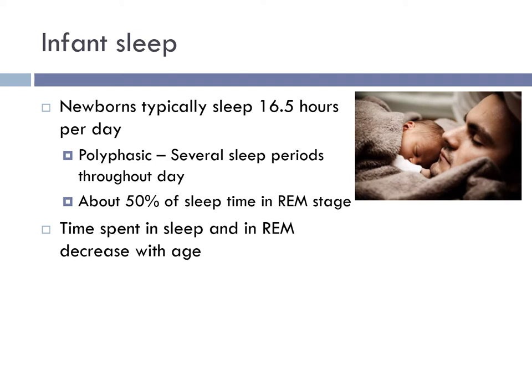Newborns are described as polyphasic, meaning there are several sleep periods throughout the day. Infants spend about 50% of their sleep time in REM. Parents may wonder if their baby is dreaming — the answer is yes, and in fact babies dream far more in the first few months of life than at any other time. REM stands for rapid eye movement, named because their eyes move quickly in different directions during this sleep phase. This is due to activity in the brain, which is how dreams happen, and they are most vivid in REM.